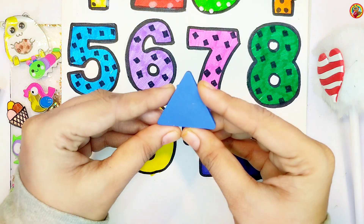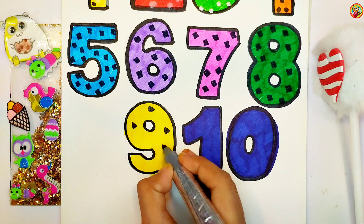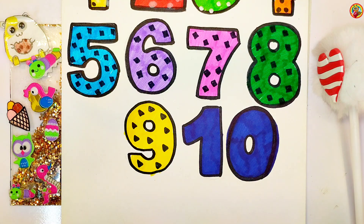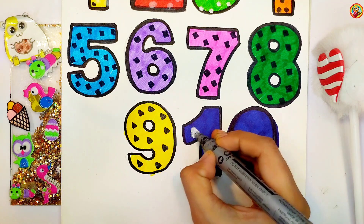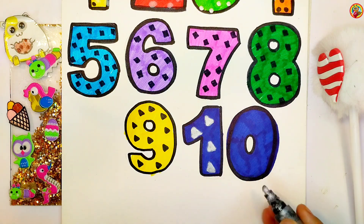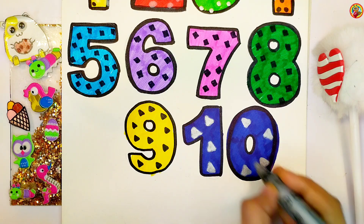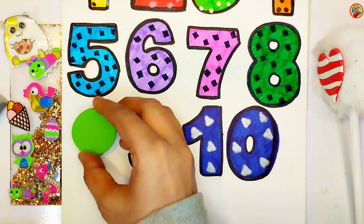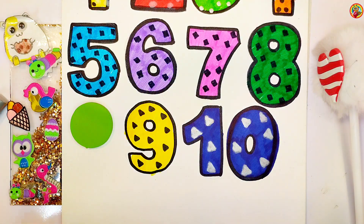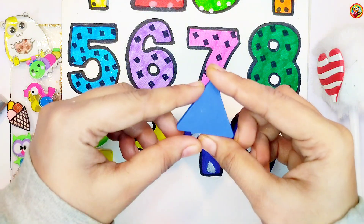Triangle. Triangle. Circle. Square. Triangle.